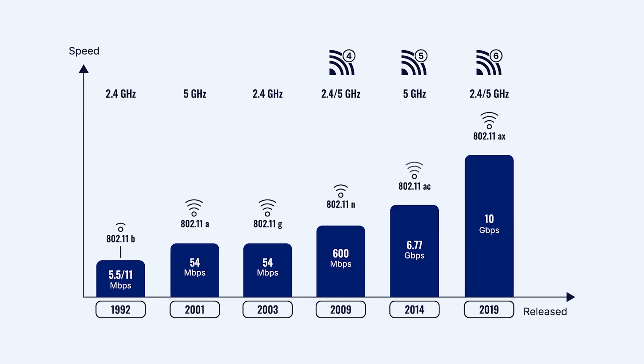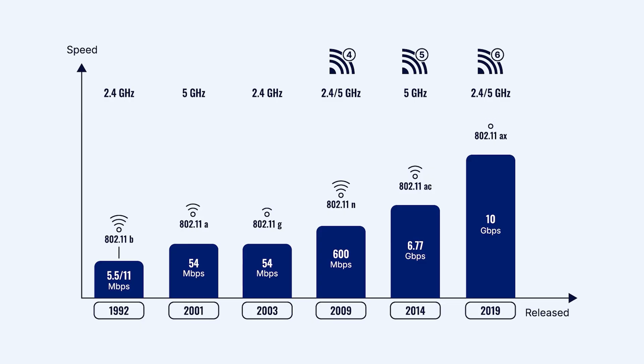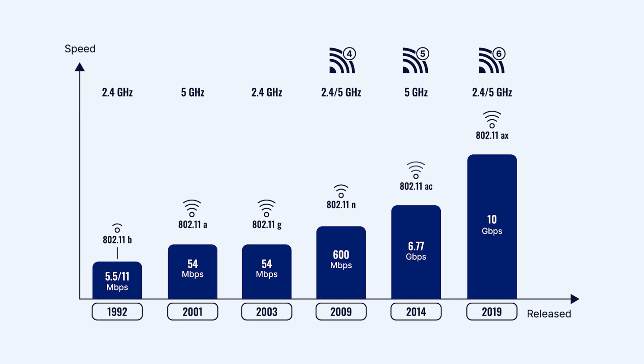Remember the days of dial-up? We've come a long way. Wi-Fi has evolved through different generations, each bringing faster speeds and greater capabilities. Wi-Fi 6 isn't just a minor upgrade — it's a major leap forward. Here's why.